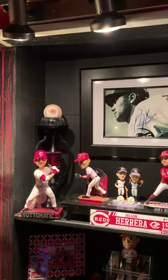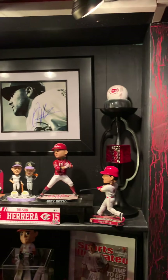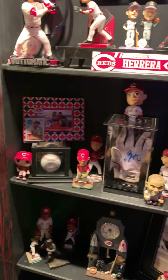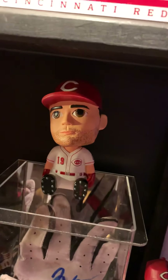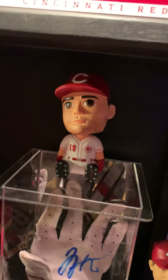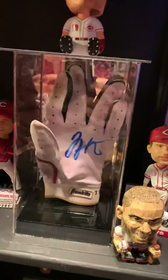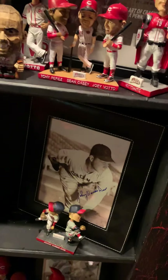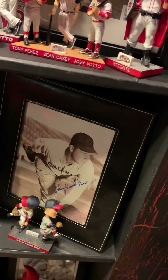A bunch of Joey Votto stuff and more Joey Votto. Here's his emoji bobblehead — that was part of the giveaway they had. Game-use glove, signed, and smaller stuff. Johnny Vandermeer — I met him when I was a kid.